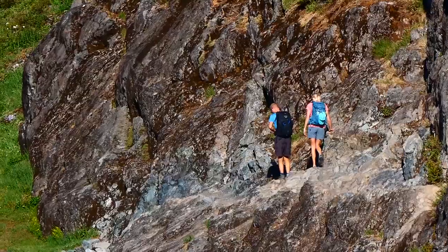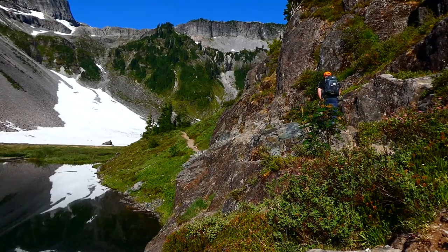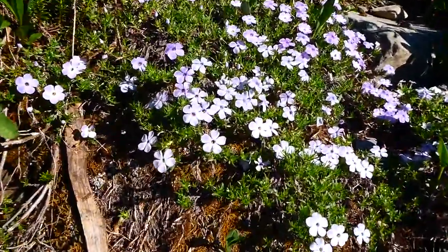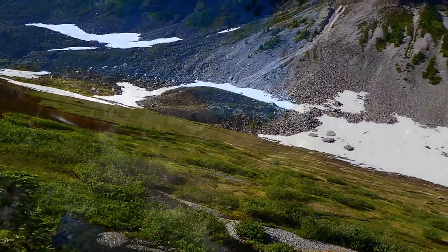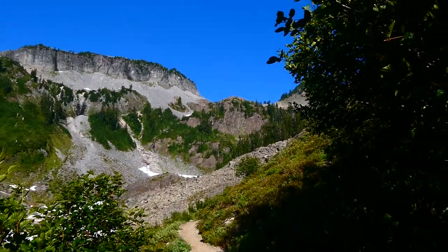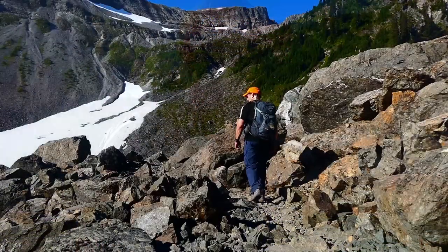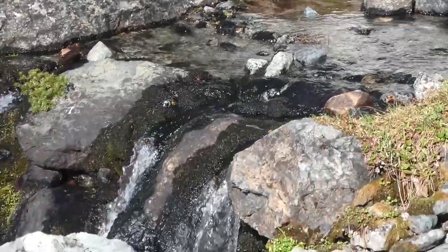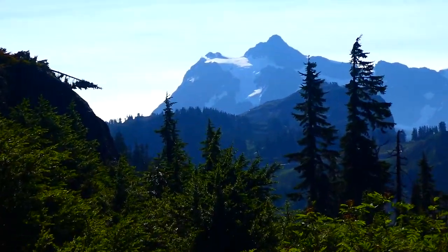There are a couple more hikers ahead of me. Here's some phlox. Pretty soon the trail is going to start switchbacking all the way up to that pass up there, and on the way up we should get some magnificent views of Mount Shookshen. Now we can see quite a bit of Mount Shookshen.